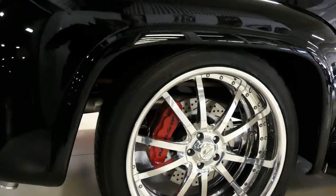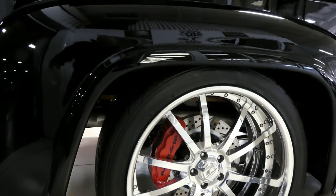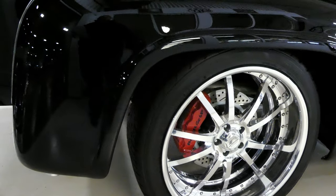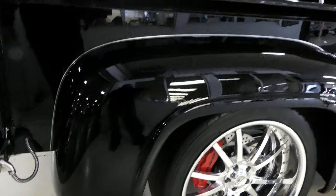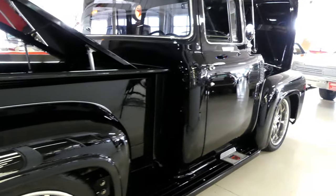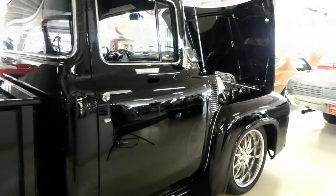Good day, everybody. Kurt with Cruising Classics here. I'm not going to say a lot of words, and that's on purpose, because I just don't have to. This 1956 Ford F-100 says everything. So for your pleasure, I won't talk that much. I will direct you to our website at CruisingClassicsInc.com.